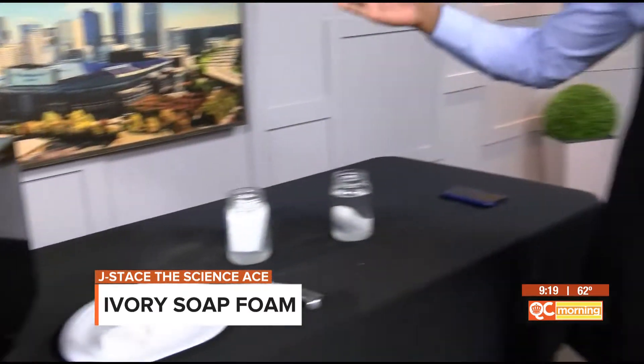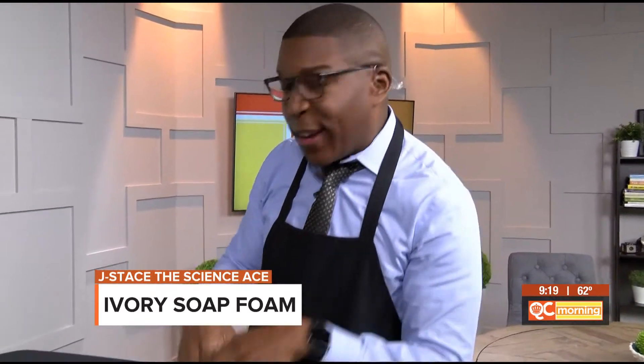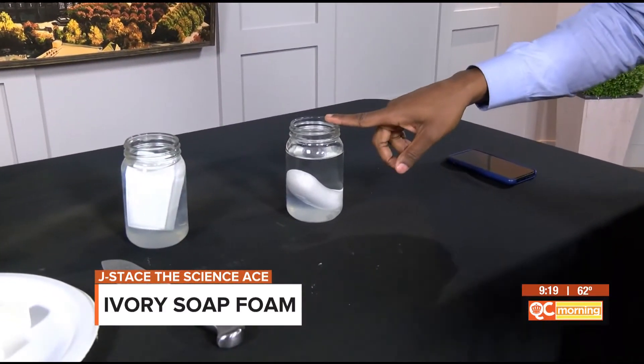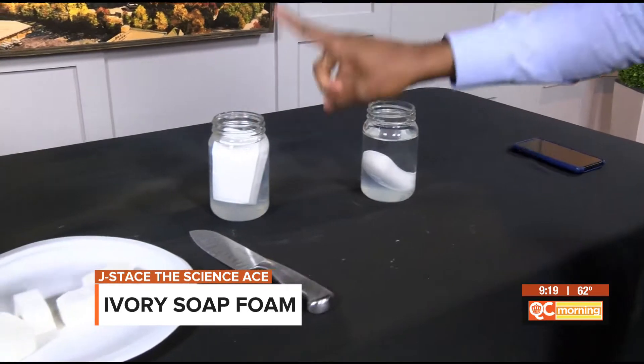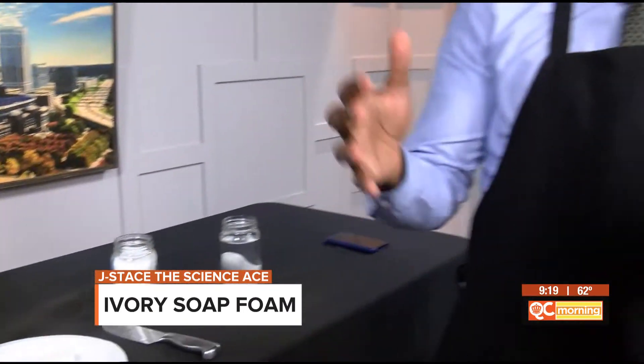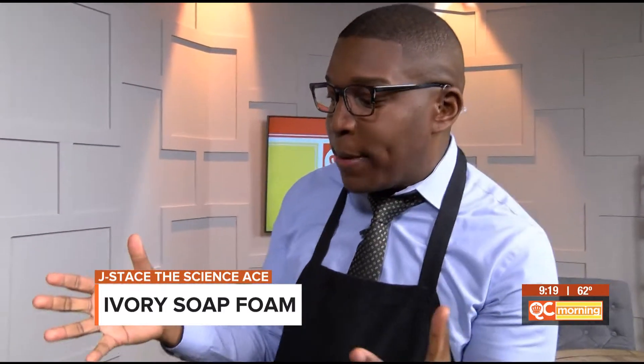What is going on here? Ivory soap is a special kind of soap — it actually is filled with thousands of air particles inside of it. Unlike the soap that you use every day, when you put a regular bar of soap in water, it just sinks to the bottom. However, ivory soap floats. Ivory soap is known as the soap that floats because of those air particles that are trapped inside.